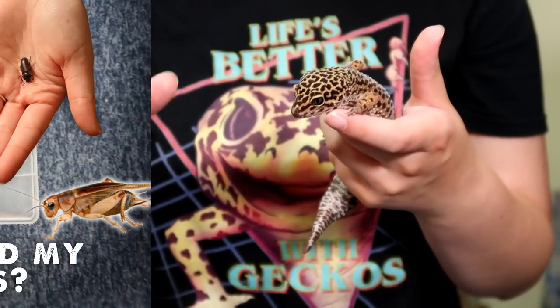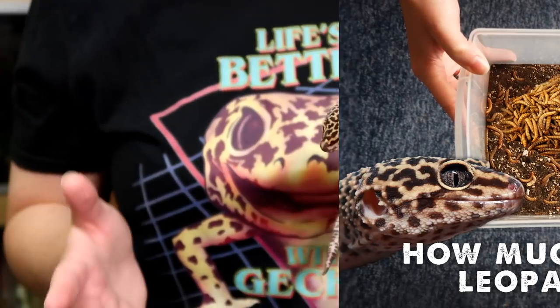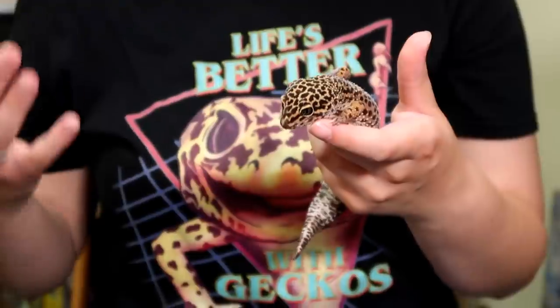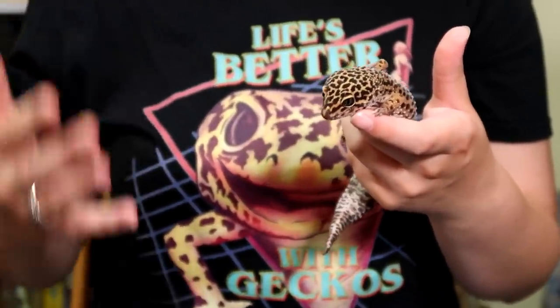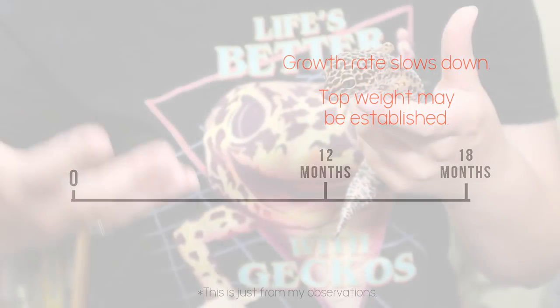I have an updated video on how much food to offer, so I'll link that here and below. If you're weighing your gecko frequently as it grows from baby to adult, you'll find that around a year, sometimes a year and a half, they'll hit that top weight point – you'll notice they stop gaining weight and that's sort of where they're at.